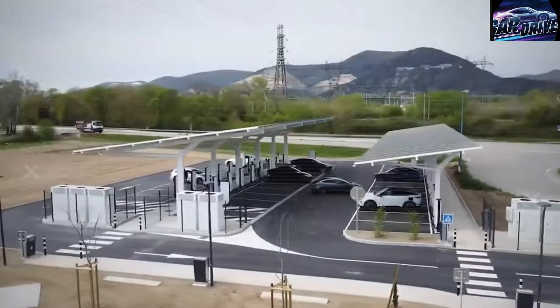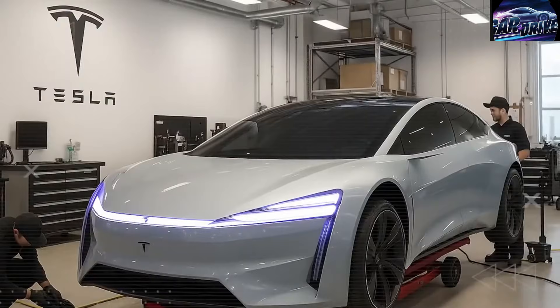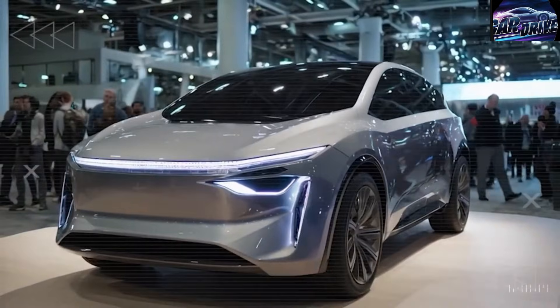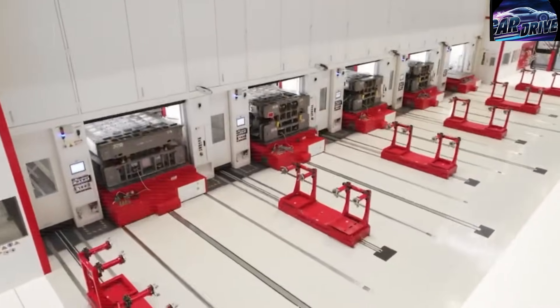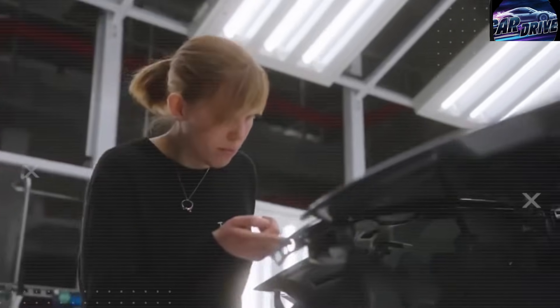Material flow is where Tesla truly pulls ahead. Automated guided vehicles and conveyor systems move components at 19.7 feet per second — almost double the 9.8 feet per second in typical EV factories. That speed removes pointless waiting time between assembly steps, keeping production constantly flowing. The reward: 3,000 Model 2 units rolling off a single line every day, scaling to around 960,000 vehicles per year per factory. That capacity is already engineered into the system.